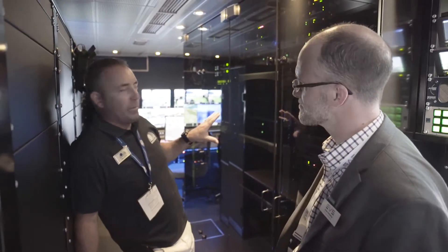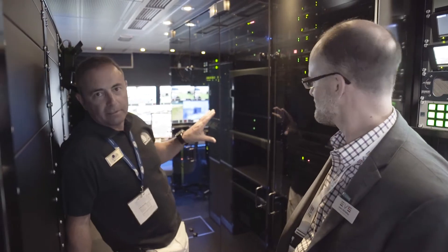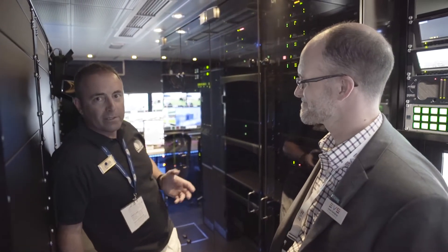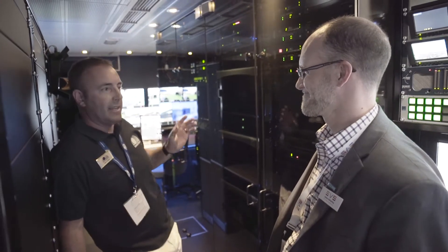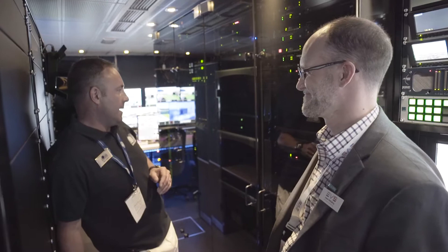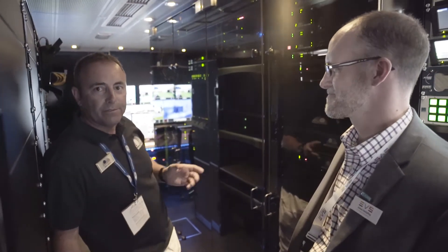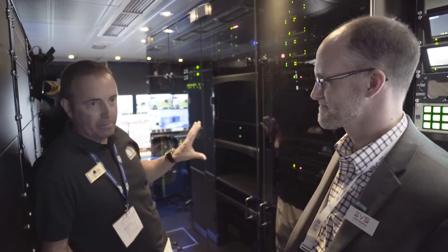Thanks very much. We've put these EVS XT 4K servers in the truck. We have had a long, long, long relationship with EVS, going back to when it was literally a house in Liège, and they've never let us down. We've done some very, very large jobs with this type of equipment.